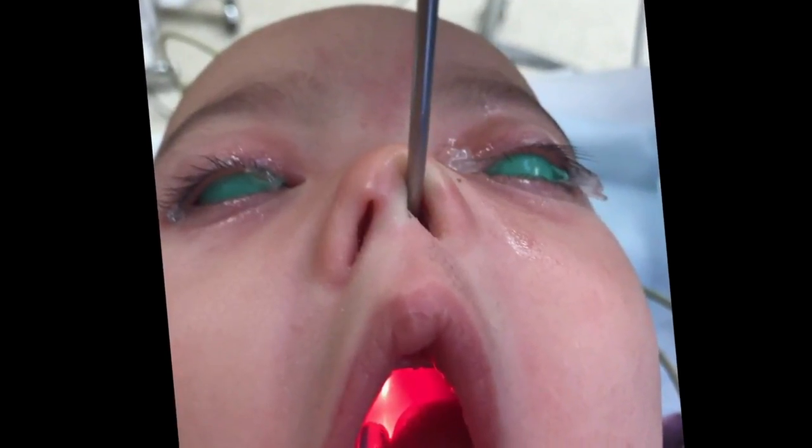The procedure to correct the problem involves realigning the muscle that runs right along the roof of the mouth and then surgically closing up the hole.